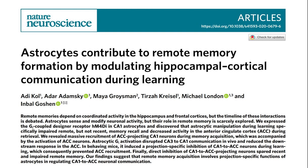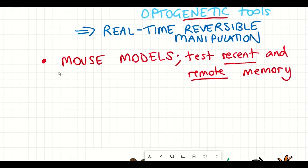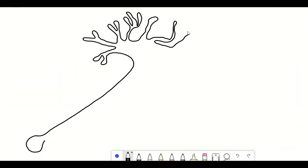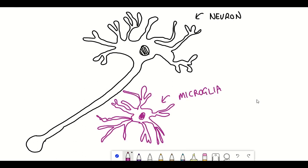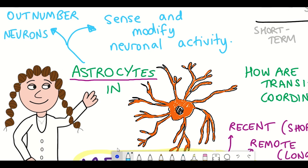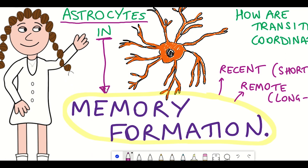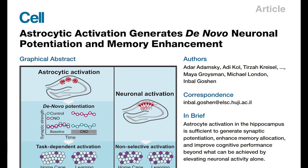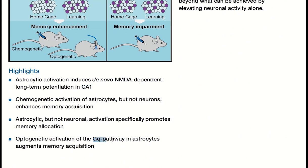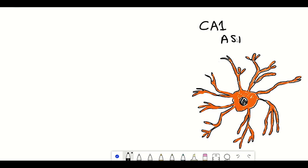This is the same approach that researchers in this recent Nature paper used to understand how astrocytes play a role in the formation of recent and remote memories. Astrocytes are another type of cell found in the brain alongside neurons, and their function keeps expanding — their main roles seem to be to sense and modify neuronal activity. Interestingly, the number of astrocytes in the human brain actually outnumbers neurons. A recent study activated the GQ signaling pathway in astrocytes within the CA1 region of the hippocampus, and when that activation coincided with the acquisition phase of memory formation, it was shown to enhance recent memory, emphasizing the importance of astrocytes in memory.